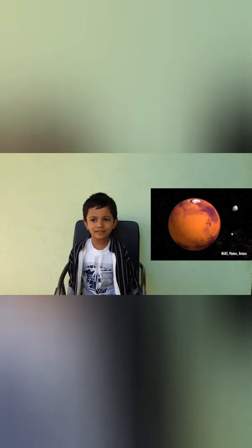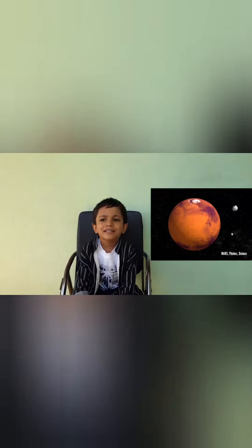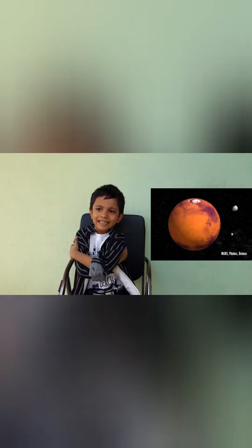Mars is the fourth planet. It is called the red planet. It has 2 moons. Its orbit period is 687 days.